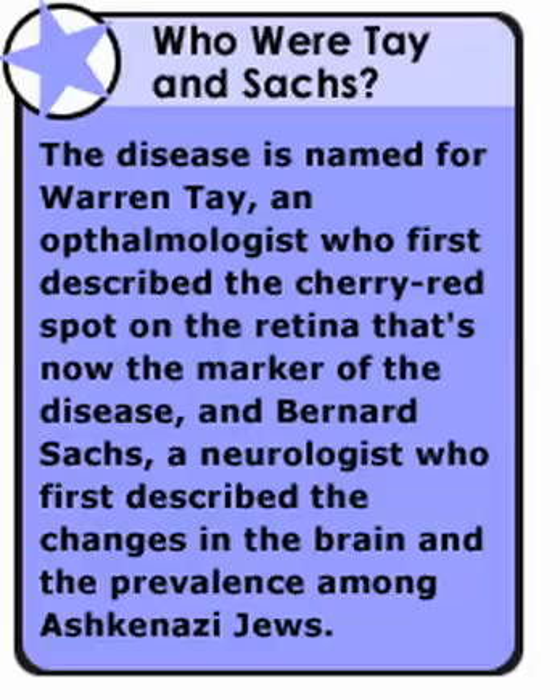Tay-Sachs disease. What is the biochemical defect in this condition? This disease, one of the sphingolipidoses, is caused by a deficiency of hexosaminidase A. This enzyme is present within the lysosomes of central nervous system cells and helps degrade a lipid called GM2 ganglioside. GM2 ganglioside accumulation within the neurons leads to progressive neurodegeneration.